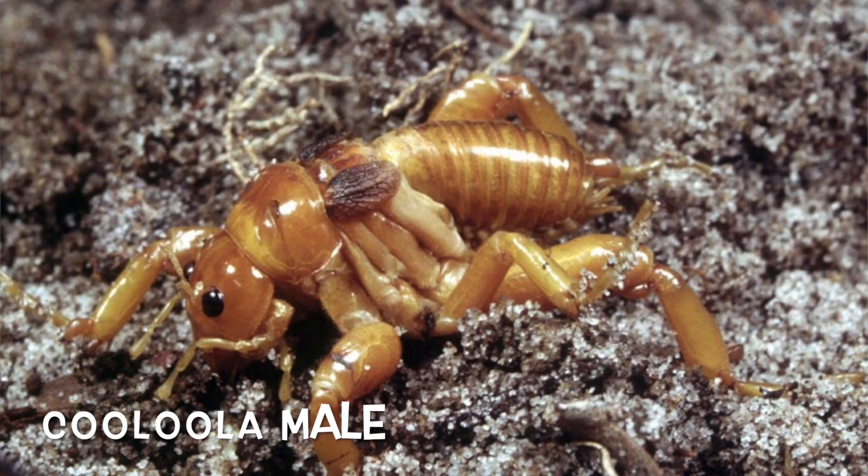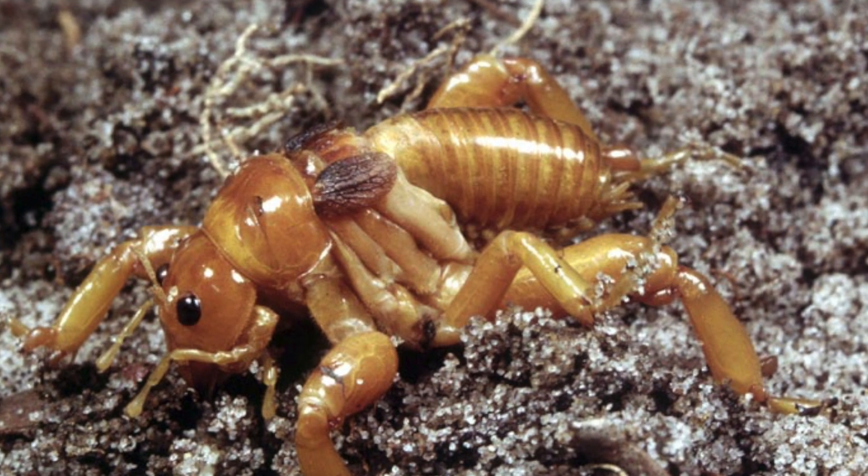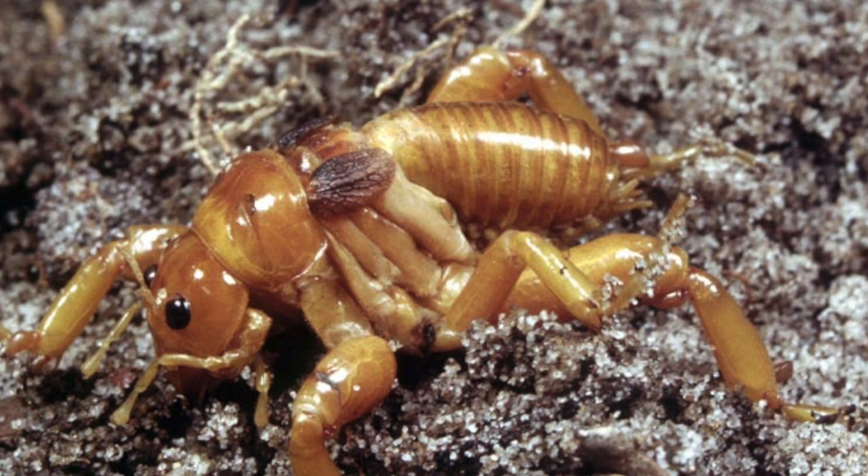In contrast, males have short, light brown brachypterous wings, deeper eye sockets, and their tarsi have been observed to be sexually dimorphic and are longer in males.